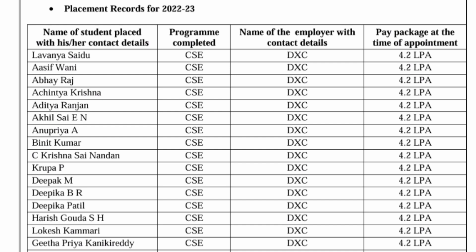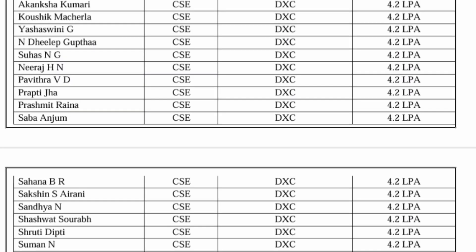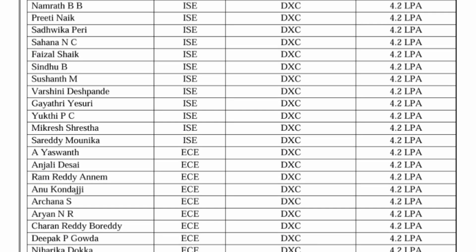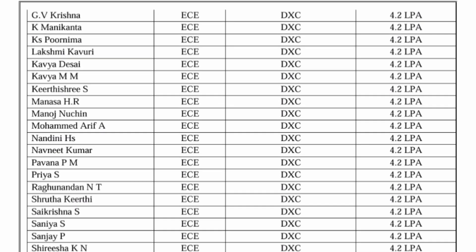Now covering the 2023 batch placements in detail, student by student, company by company, and branch by branch. DXC Technology was a major recruiter, taking all CSE branch students at a package of 4.2 lakhs. Information Science Engineering students were also placed at the same company, showing DXC allowed multiple branches.